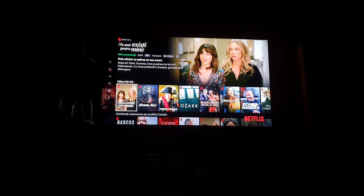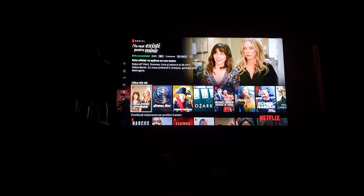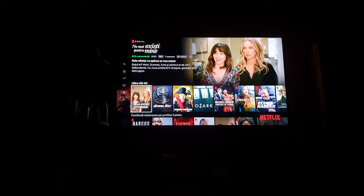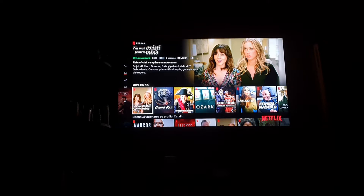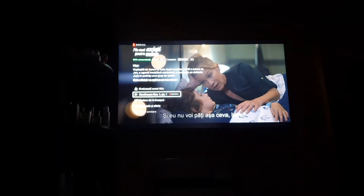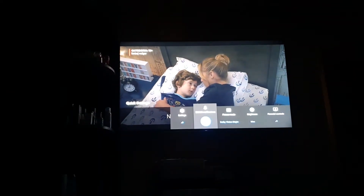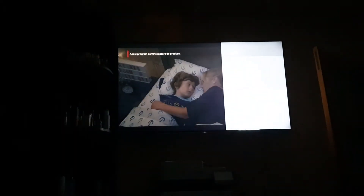Let me show some strange behavior on the Sony Bravia XH90 with Dolby Vision profiles on Netflix. I start a movie that says Dolby Vision and 5.1. When I go to settings it says Dolby Vision, and it stays Dolby Vision.